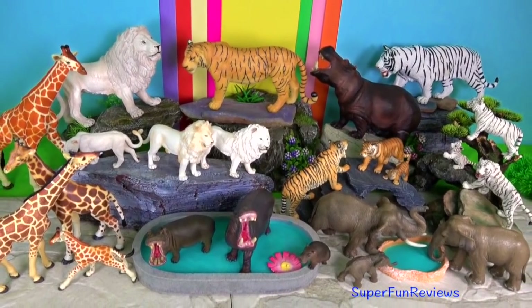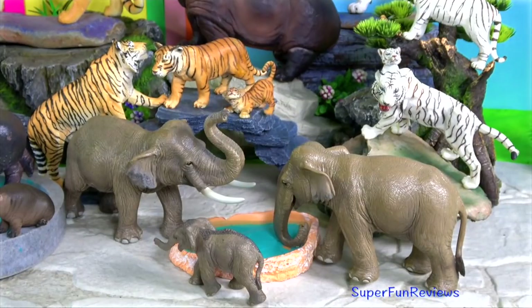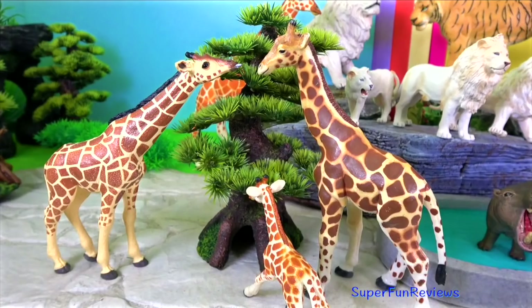Hi, it's Kerri. Today there's lots of big cats, Indian elephants, hippos and giraffes.